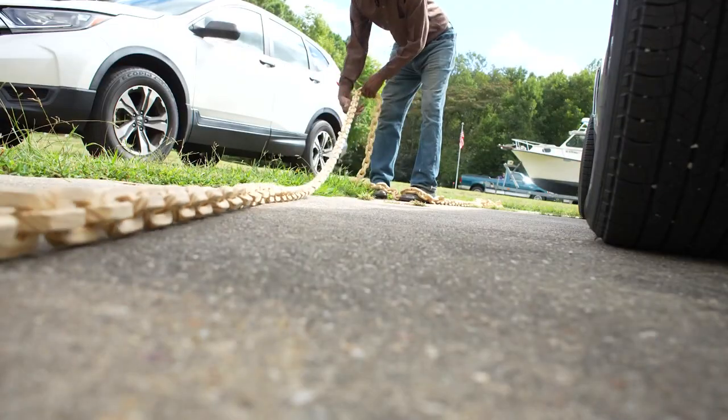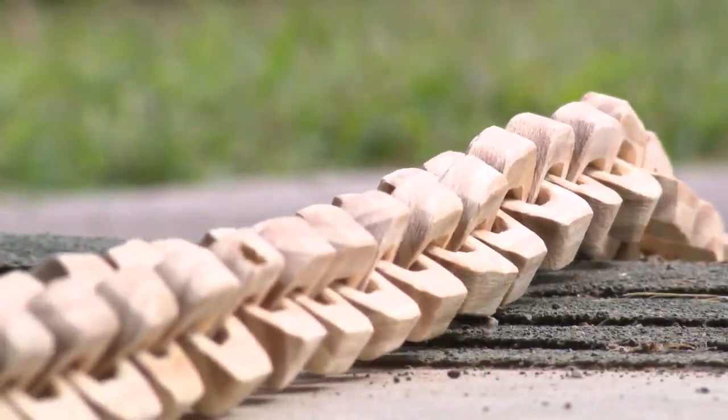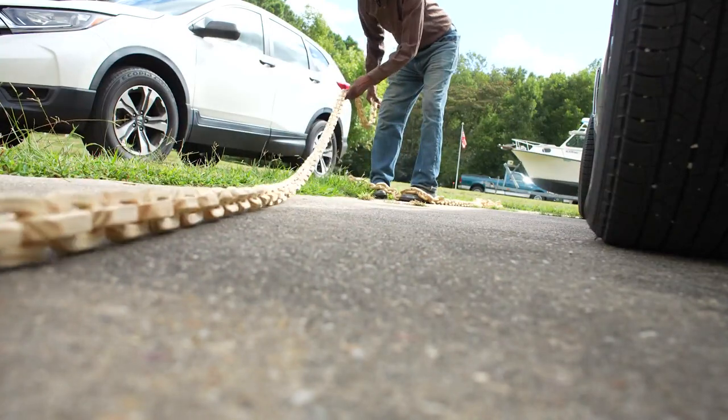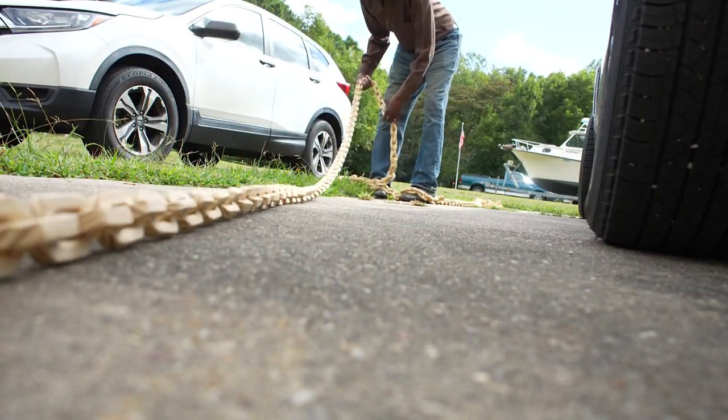Each link of pine — all 9,600 of them — is meticulously sanded and shaped to match the one before it. This 1,600-foot wooden chain can be dragged out a quarter of a mile. Unbelievable.